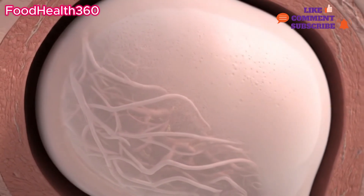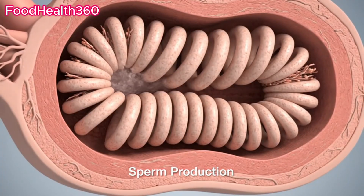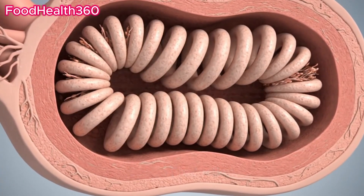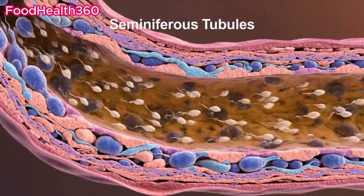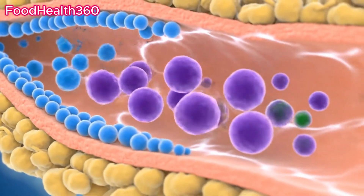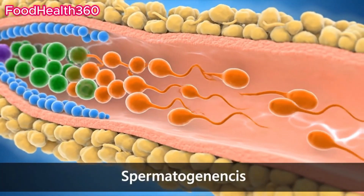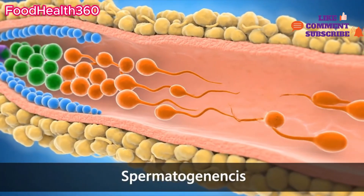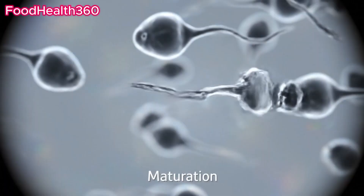The journey begins inside the testes, where sperm are produced. Millions of sperm are created daily within tiny tubules. This process, called spermatogenesis, takes about 64 days. Sperm cells gradually mature, gaining their unique shape.